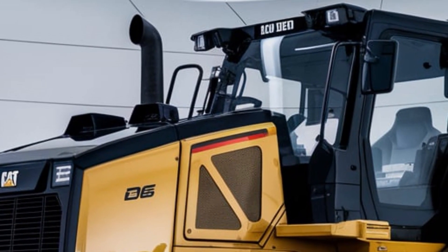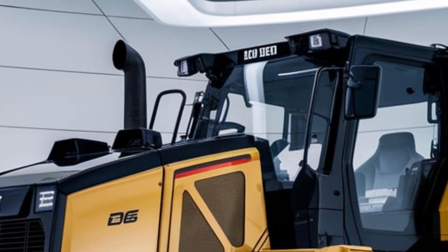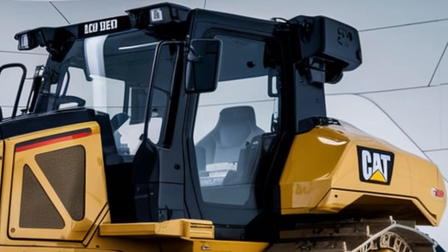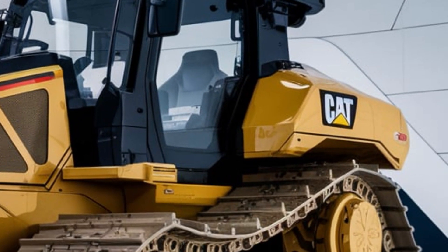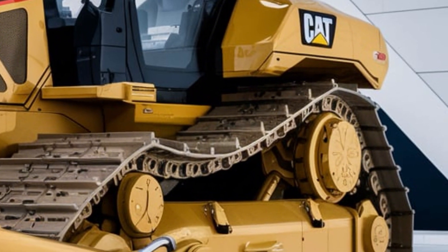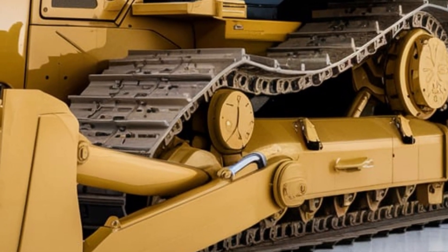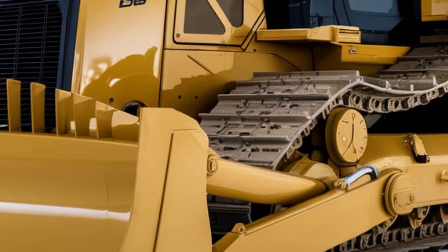Every detail is designed to boost productivity, reduce costs, and make work easier. Experience the next generation of dozing power and control with the 2025 CAT D6. Visit your CAT dealer to see how the D6 can elevate your job site to new levels of efficiency and precision.